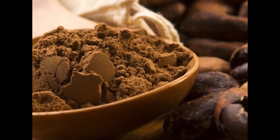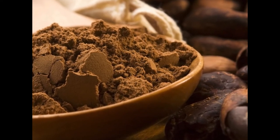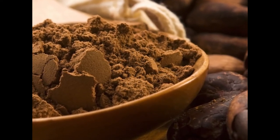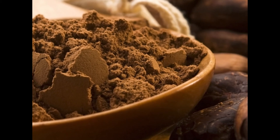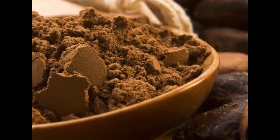14. Add some cocoa to your diet. Cocoa is not only delicious but also nutritious, providing a powerful dose of antioxidants called flavonoids. Research suggests flavonoids are particularly beneficial to the brain. They may help stimulate the growth of blood vessels and neurons and increase blood flow in parts of the brain involved with memory.